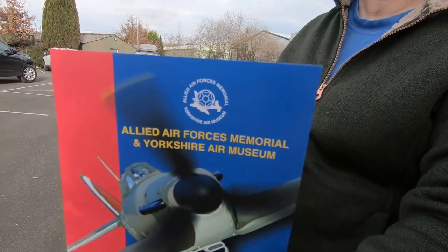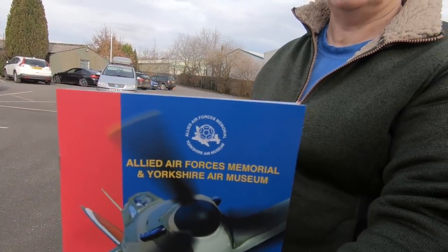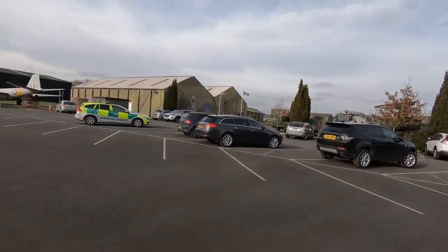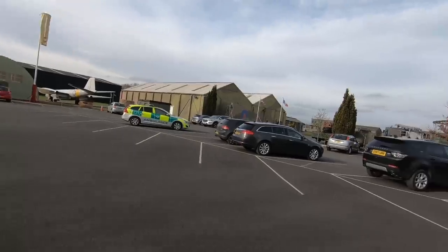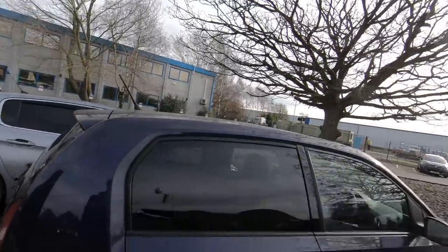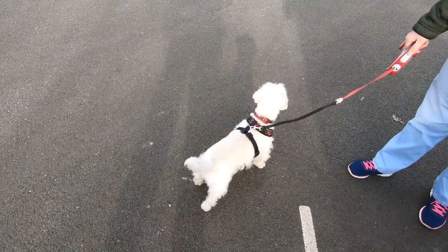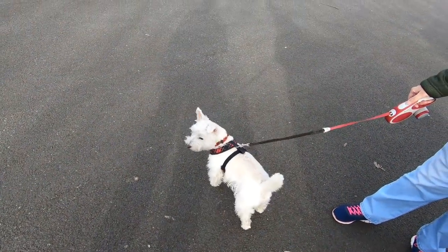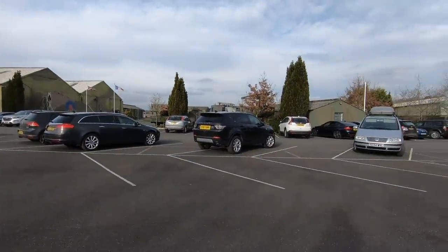We've come to the Yorkshire Air Museum, the Allied Air Forces Memorial and Yorkshire Air Museum. Plenty of parking here. I think you could probably fit a motorhome in here somewhere but we'll come in the car. Dog friendly, as long as you pick up. I think that goes without saying really. So let's have a look and wander around and see what we can see.